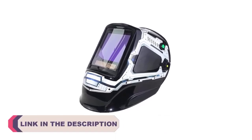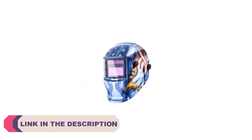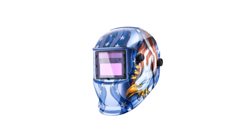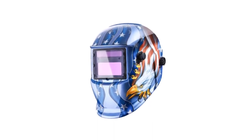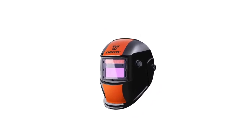With a plethora of options available on the market, selecting the right welding helmet can be a daunting task. To help you make an informed decision, we have carefully curated a list of the top 5 best welding helmets. These helmets have been chosen based on their exceptional features, durability, comfort, and overall performance.